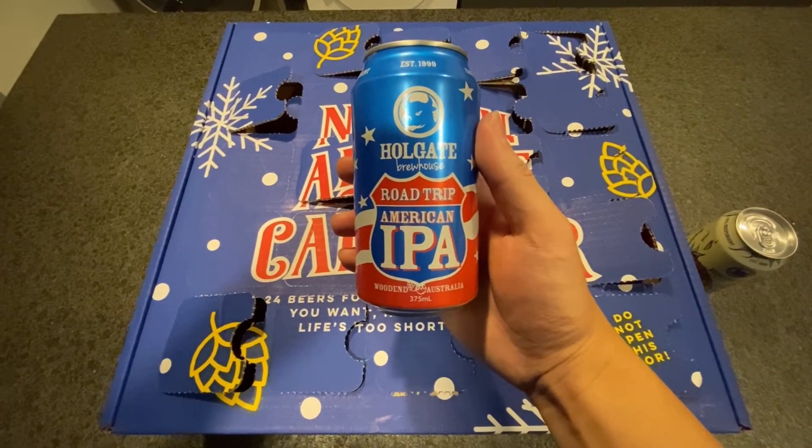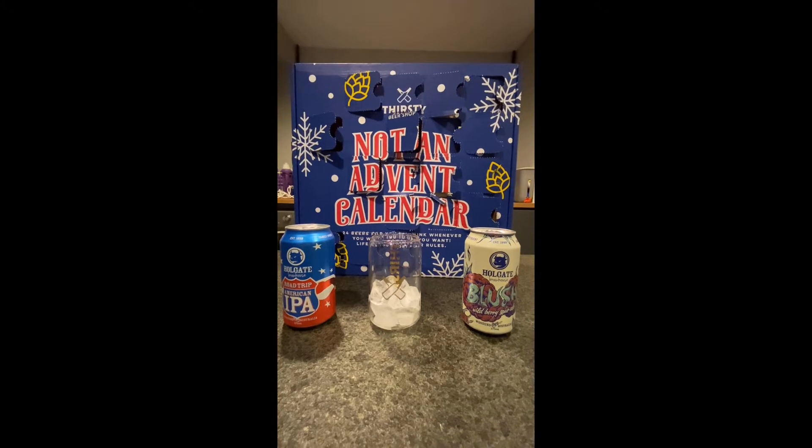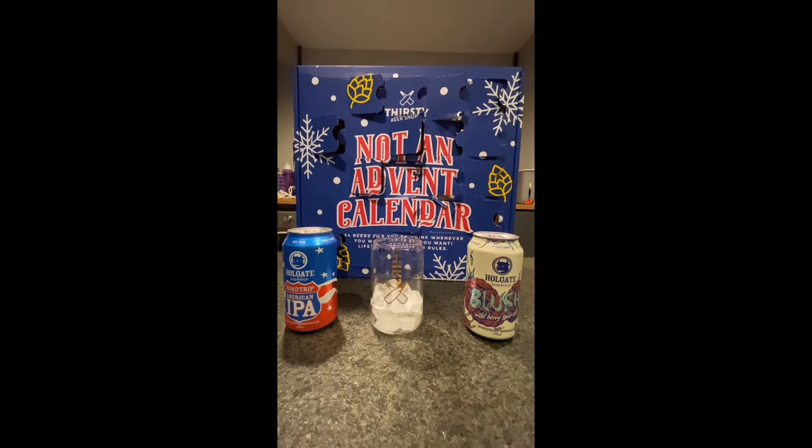Since we have tried so many IPAs already, let's just try the wild berry sour ale first.